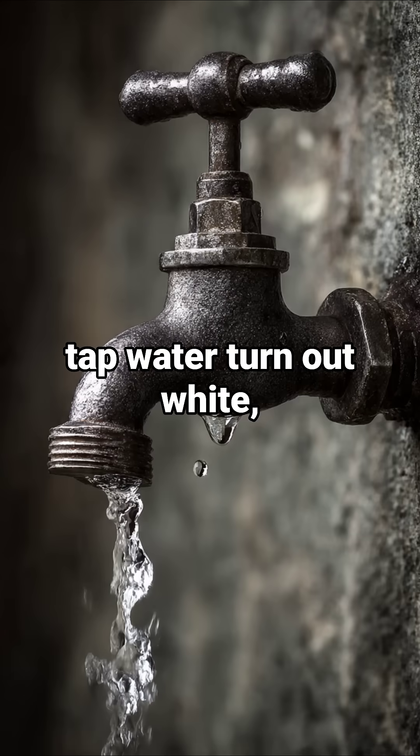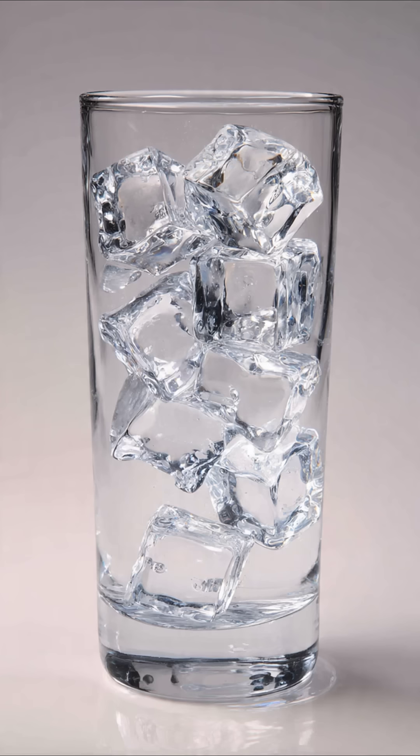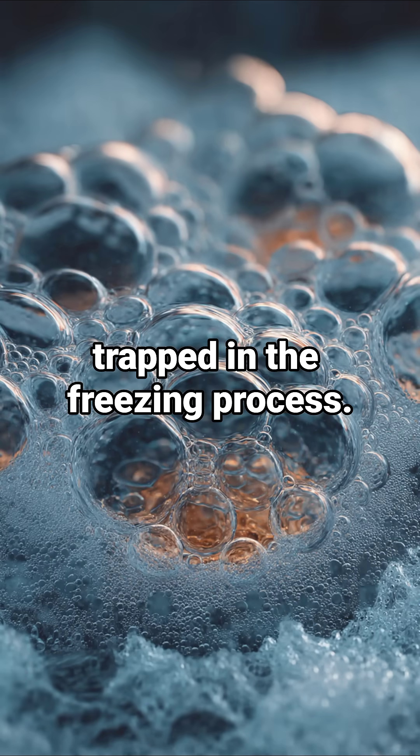Did you know that the ice cubes you make with tap water turn out white, while those made from boiled water are crystal clear? This surprising phenomenon can be attributed to the air bubbles trapped in the freezing process.